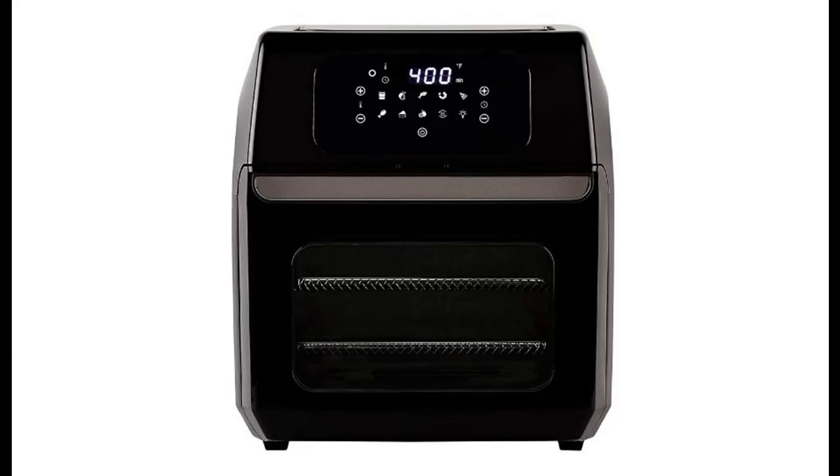Lower heat settings allow for dehydrating beef jerky and crispy zucchini chips. Auto shut-off is included, and the Rotating Air Fryer Basket cooks and crisps evenly — no shaking or turning required.